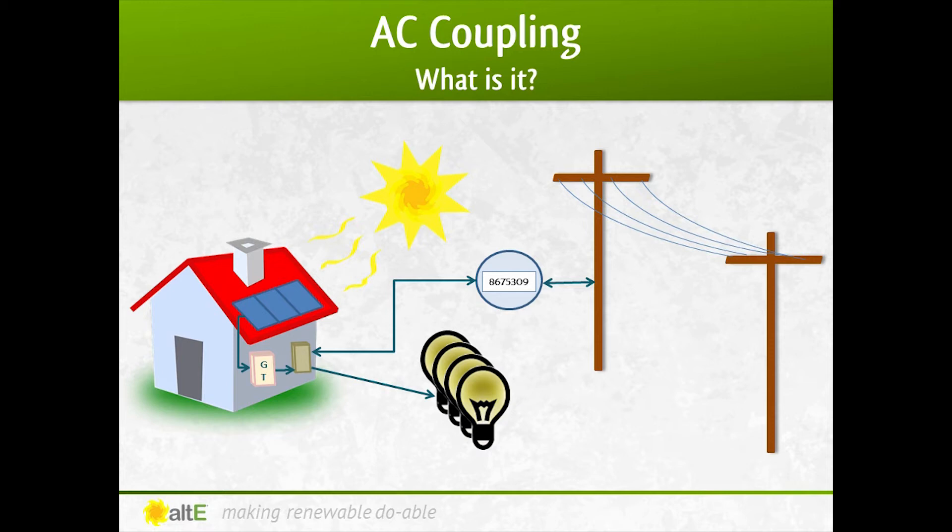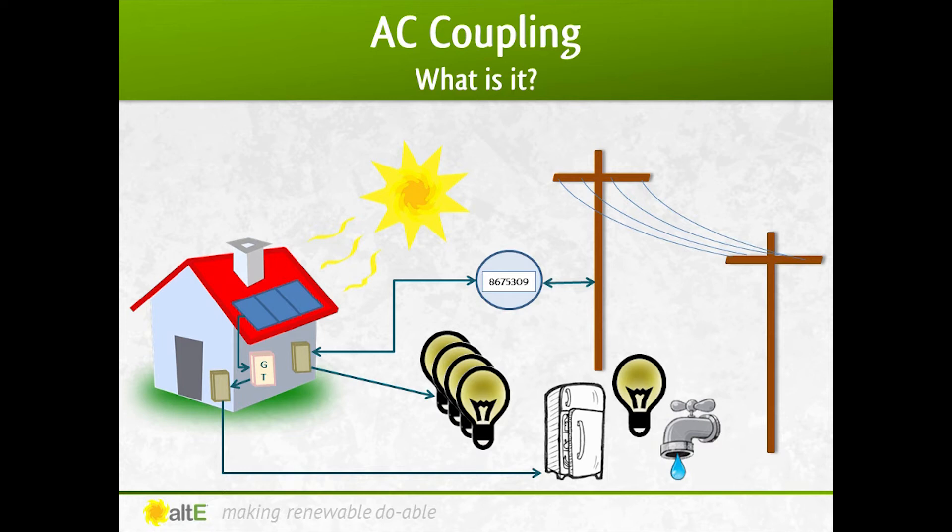As we discussed, your existing grid-tied system consists of the solar panels and the grid-tied inverter, which feeds right into your main breaker box, which powers your house and connects to the grid. To add battery backup through AC coupling, instead of the grid-tied inverter going to your main breaker box, it will now go to a new critical loads breaker box. That critical loads box is connected to the appliances you consider critical during a power outage — like your fridge, some lights, your well pump if you don't have city water. Also connected to that box is the battery bank and a new battery-based hybrid inverter, which is now connected to your main breaker box. No changes are needed out at the panels or at the grid-tied inverter — the only changes are after the inverter. Instead of going directly to the main breaker box and the grid, it now goes through the hybrid inverter to get there.